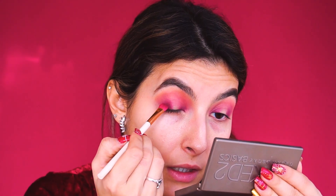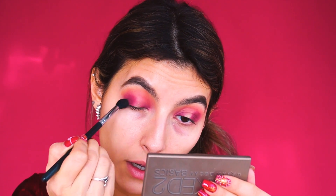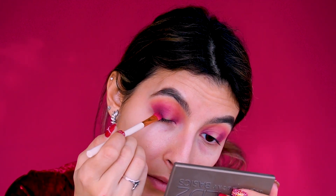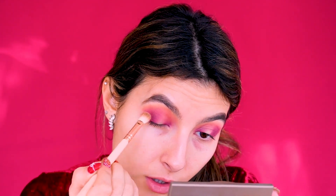Next I'm going with the shade Foil from the palette and adding that to my outer corner using dabbing motions. I'm using my Morphe M330 brush to blend that out. Since I haven't done my base yet I can clean up as I go, so I can get a super sharp line if I want. Working in layers — you don't want to add too much at once. I'm going in with my Zoeva 227 brush to blend out the shadow more precisely.